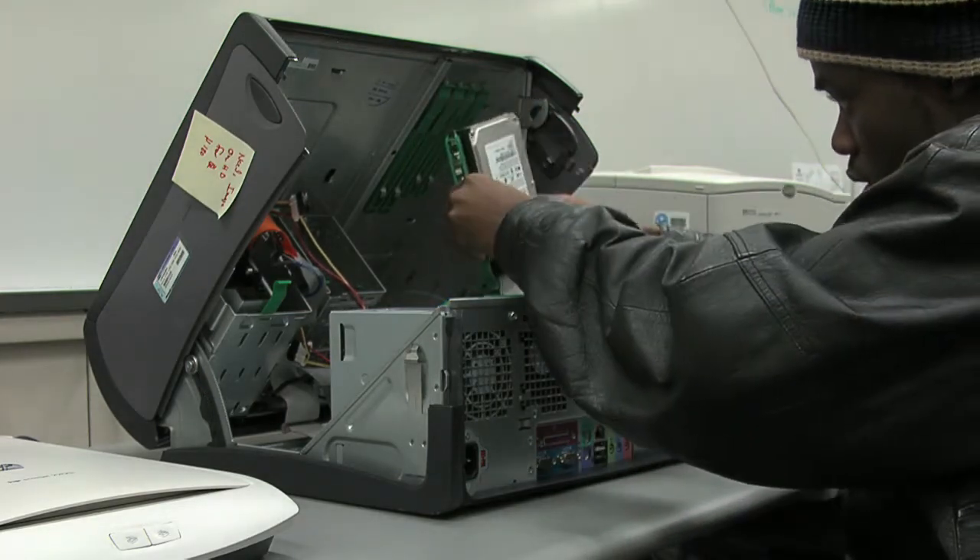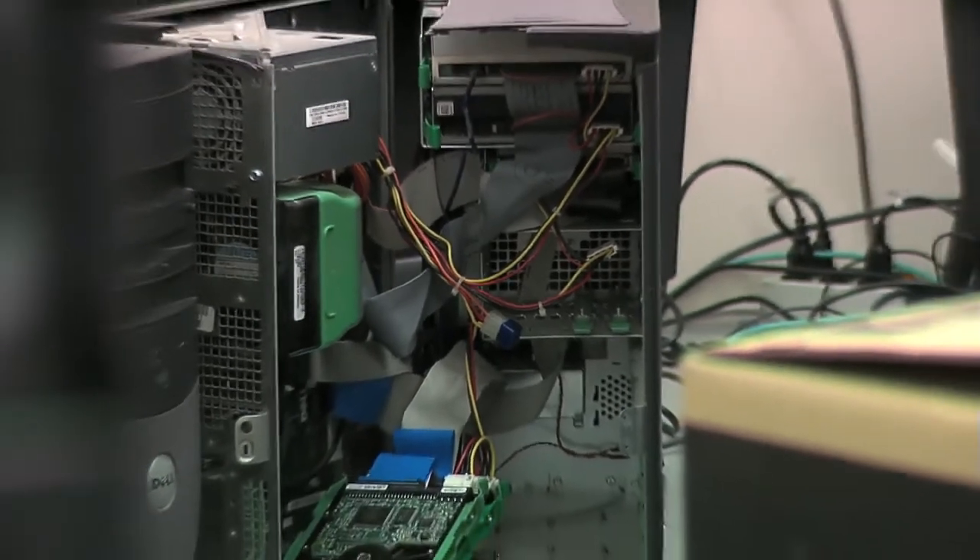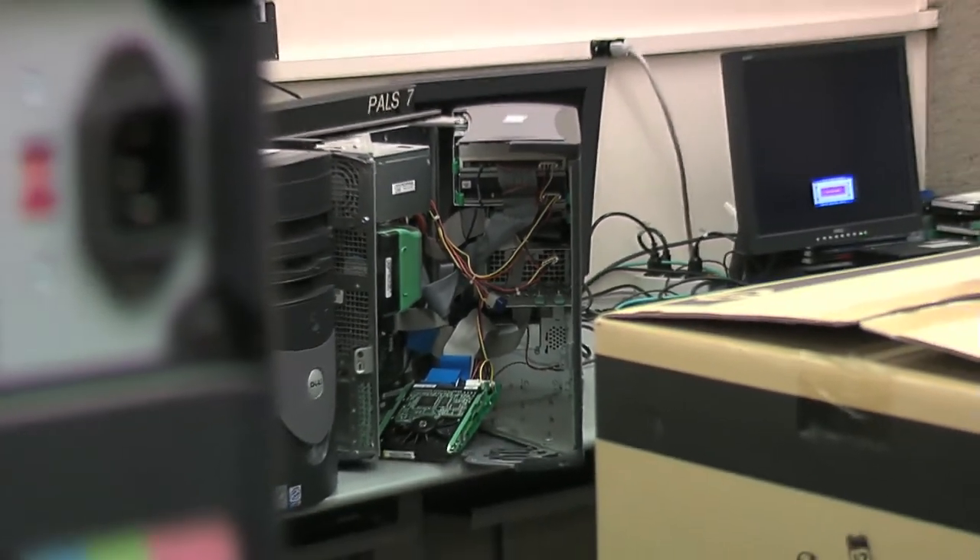Desktop support specialists provide technical assistance, support, and advice to customers and other users. These troubleshooters interpret problems and provide technical support for hardware, software, and systems.